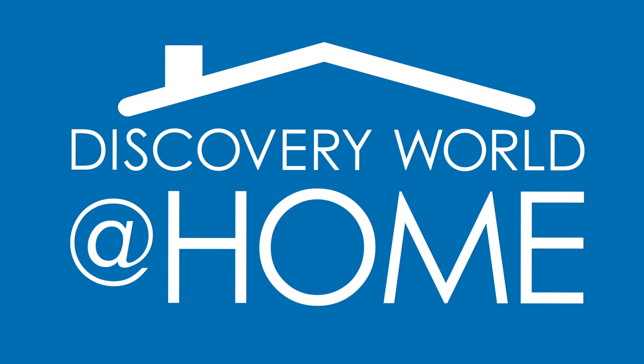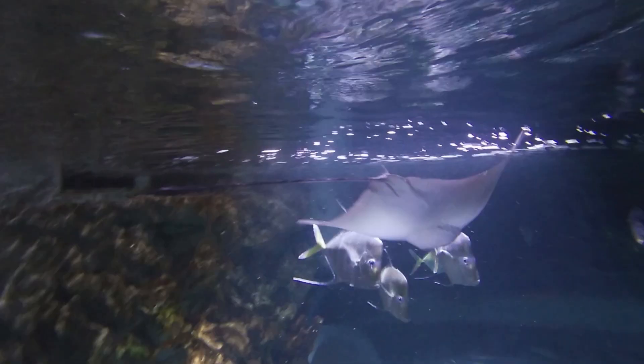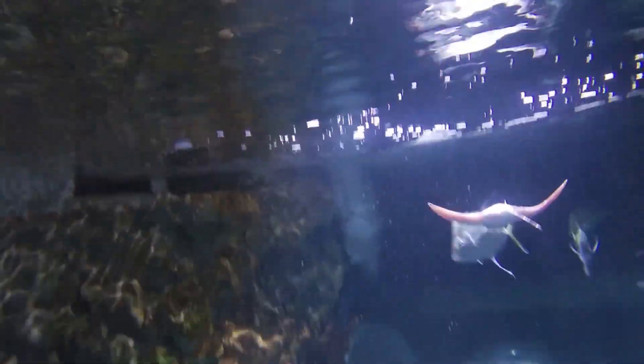Hi everyone, welcome back to Discovery World at Home. This week we are talking about flight. In the Ryman Aquarium, our best flyer is Susie the Cownose Ray.